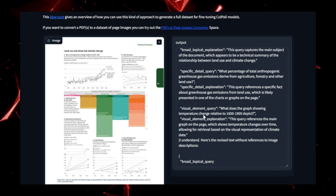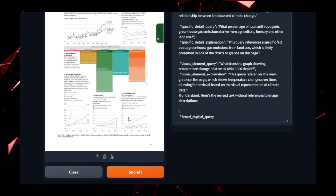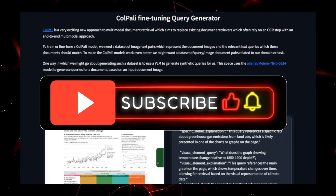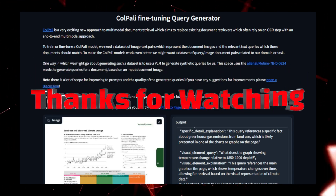And that wraps up our exploration of the top Hugging Face projects this week. If you found these tools as fascinating as we did, make sure to hit that like button and subscribe for more updates on the latest in AI and tech. Let us know in the comments which project you're excited to try. Thanks for watching and I'll see you in the next one.